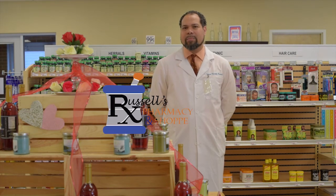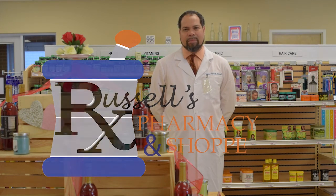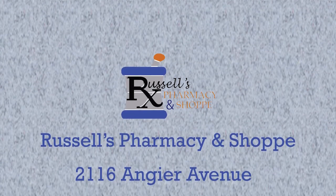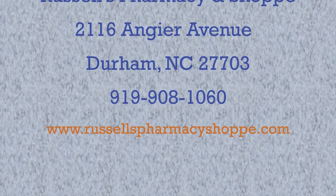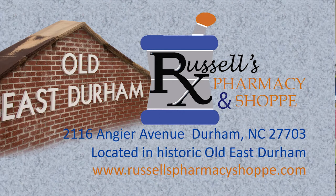If you have any questions, concerns, or if you're wondering if this product is for you, then you should stop by Russell's Pharmacy and Shop and come and talk with me. I'd be more than happy to speak with you about this product and any other product. Russell's Pharmacy is located at 2116 Angier Avenue, and our website is www.russellspharmacyshop.com — that's r-u-s-s-e-l-l-s-p-h-a-r-m-a-c-y-s-h-o-p-p-e.com.